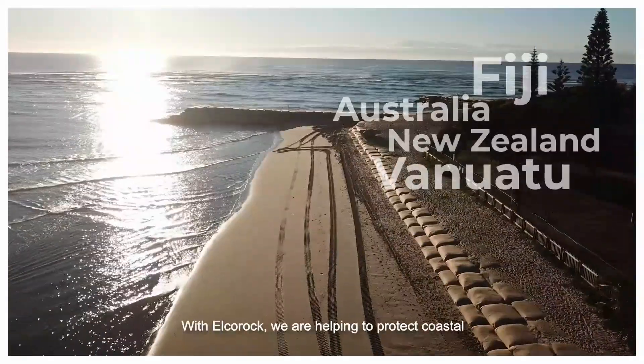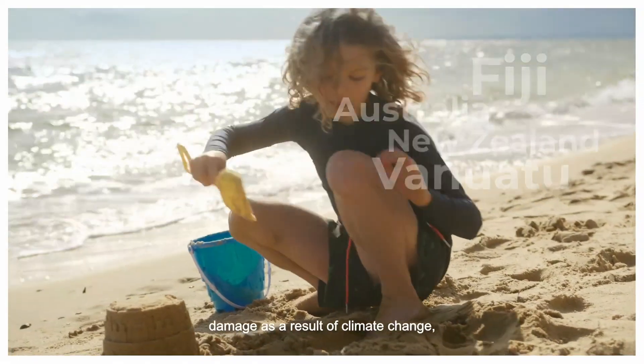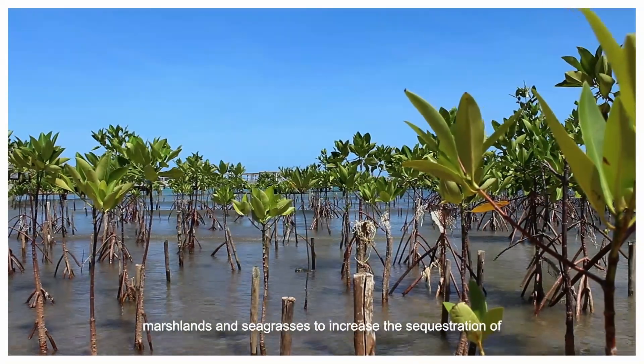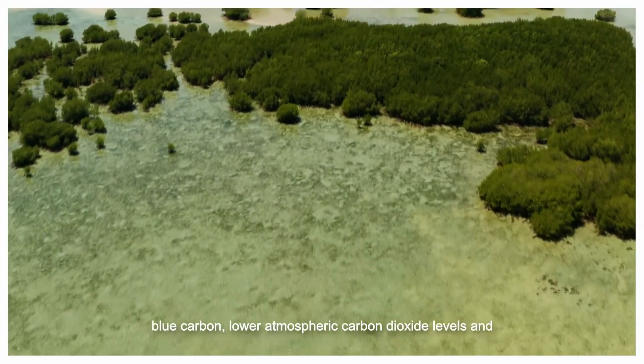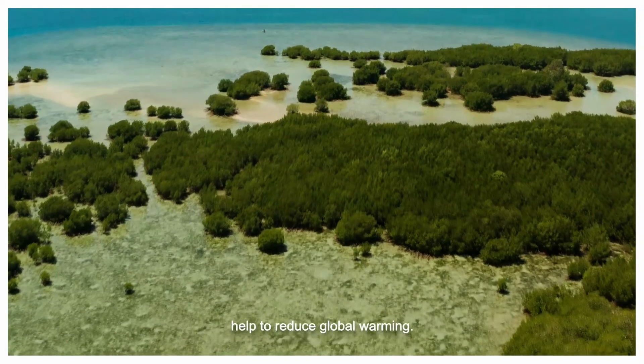With Elka Rock, we are helping to protect coastal environments and communities from damage as a result of climate change, and we are helping to protect and regenerate mangroves, marshlands and seagrasses to increase the sequestration of blue carbon, lower atmospheric carbon dioxide levels and help to reduce global warming.